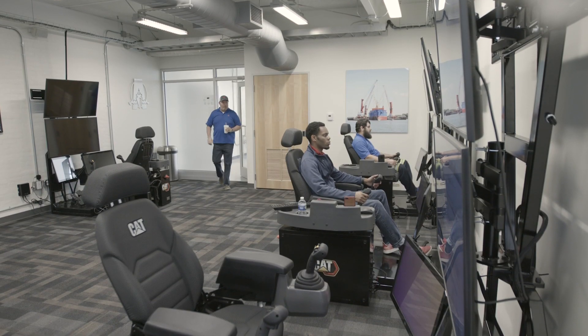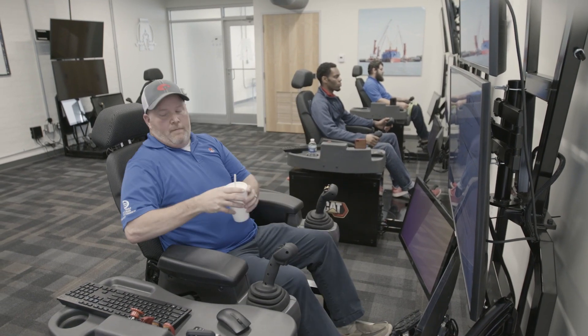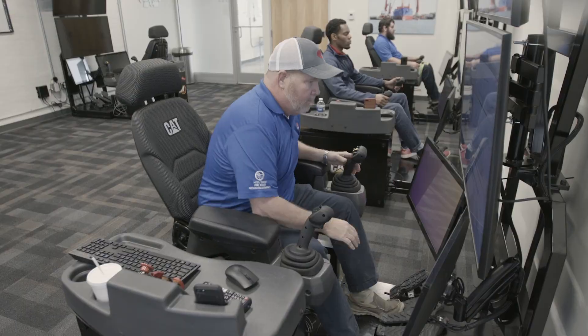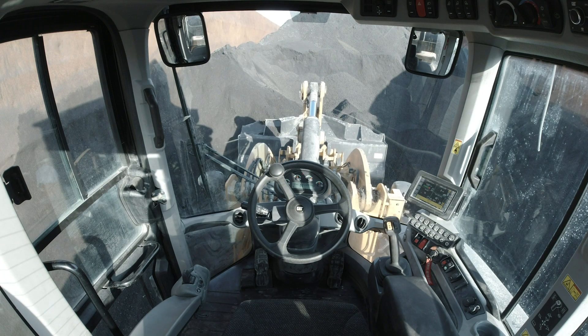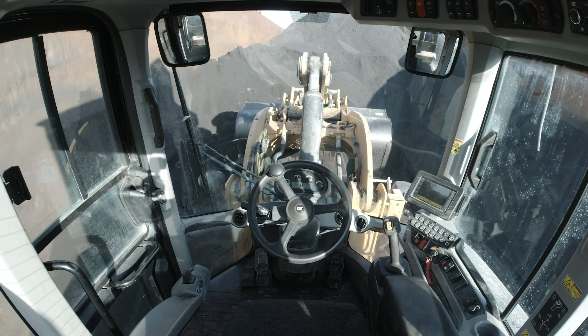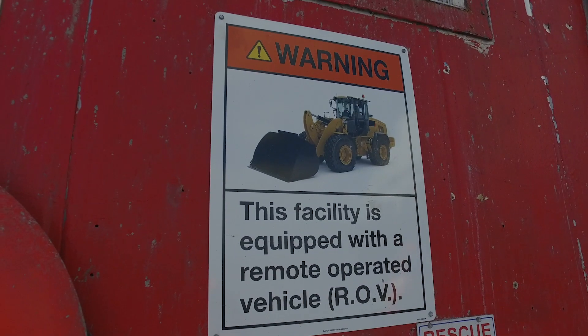Recently I had an injury that prohibited me from my normal job duties. Since August I have been in here working and developing this remote equipment with our IT department. Being on light duty with these remote stations, I'm able to help my company progress by still doing my job remotely.